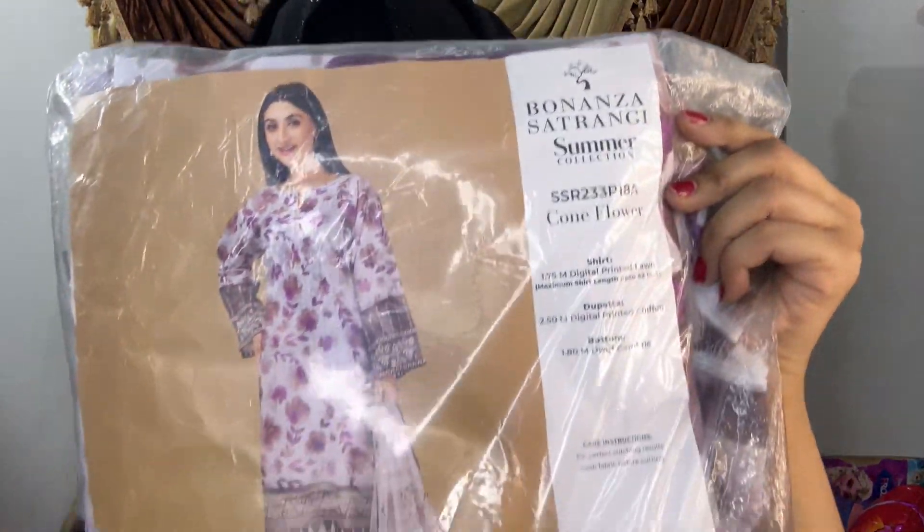I will also show you how the unstitched dress looks. I will share the designs and the dresses with you. If you have watched the video, please like the channel. I hope you liked today's video. I will show you more in the comments. We will see you in the next video. Till then, take care. Bye bye!